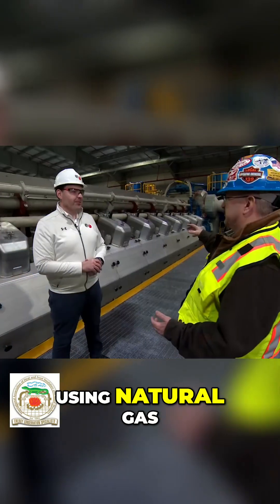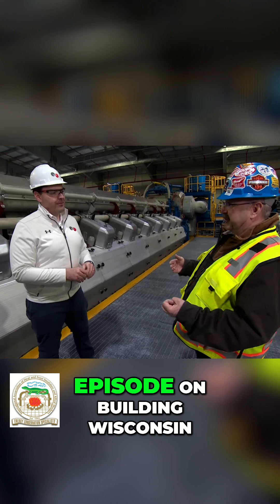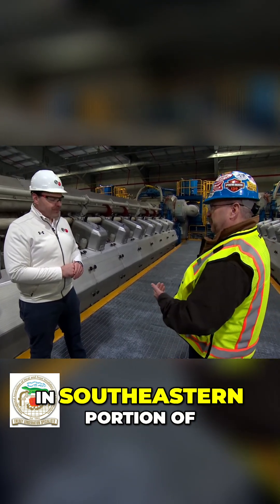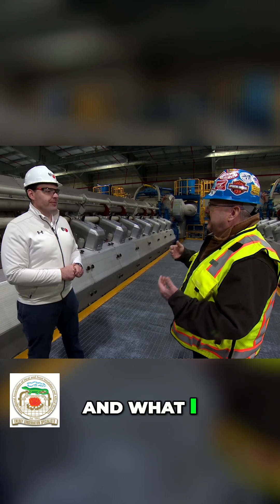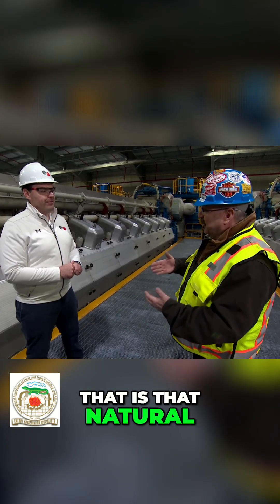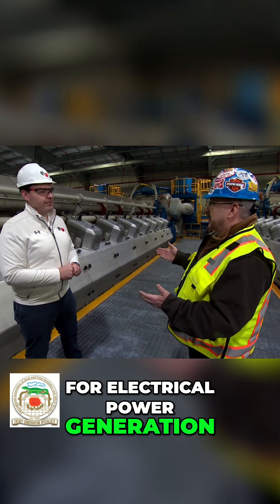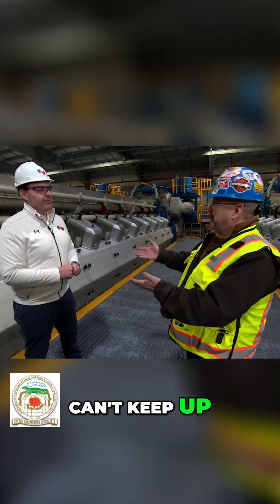And again, this is using natural gas. We had done a previous episode on Building Wisconsin down at the Oak Creek campus in the southeastern portion of the state. And what I took away from that is that natural gas is a critical base fuel for electrical power generation when the renewables can't keep up. And is that really what led you to doing this?